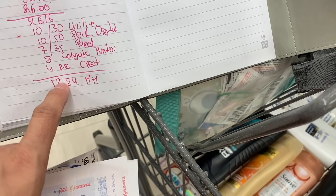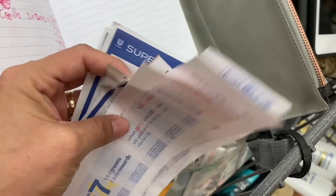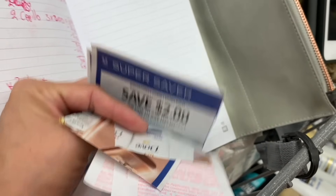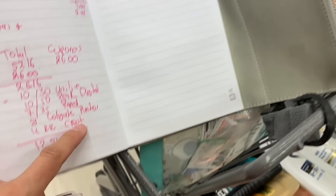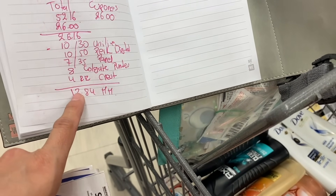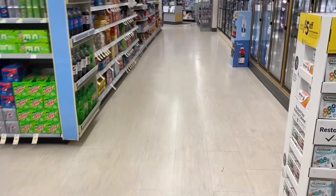Keep in mind I'm using two paper coupons of $2 each for the Axe products. If you don't have those paper coupons, you can only use one digital $2 coupon, so your money maker would be $10.84 instead of $12.84. These purchases depend a lot on the coupons you have and how you want to do it. Let's go pay — I hope all the digital coupons apply, since I heard the system wasn't working well.